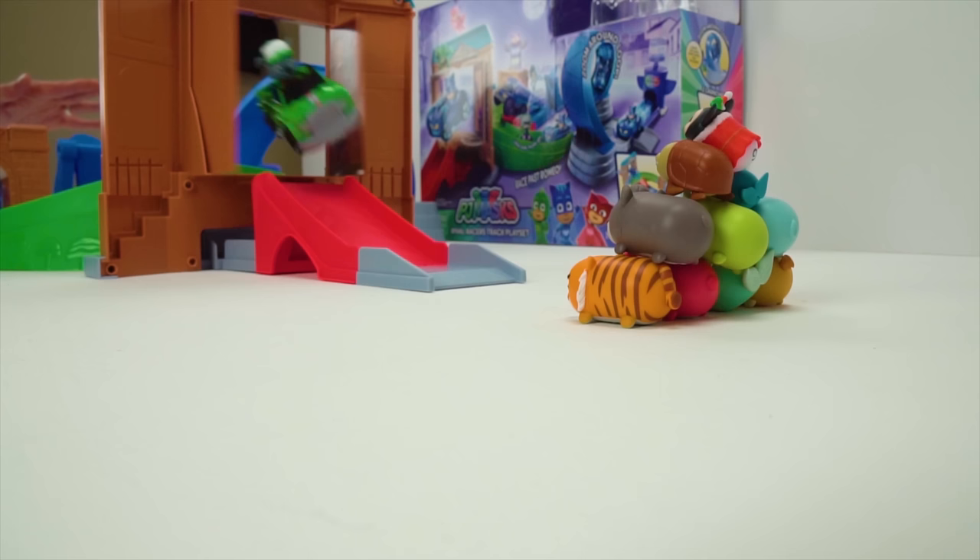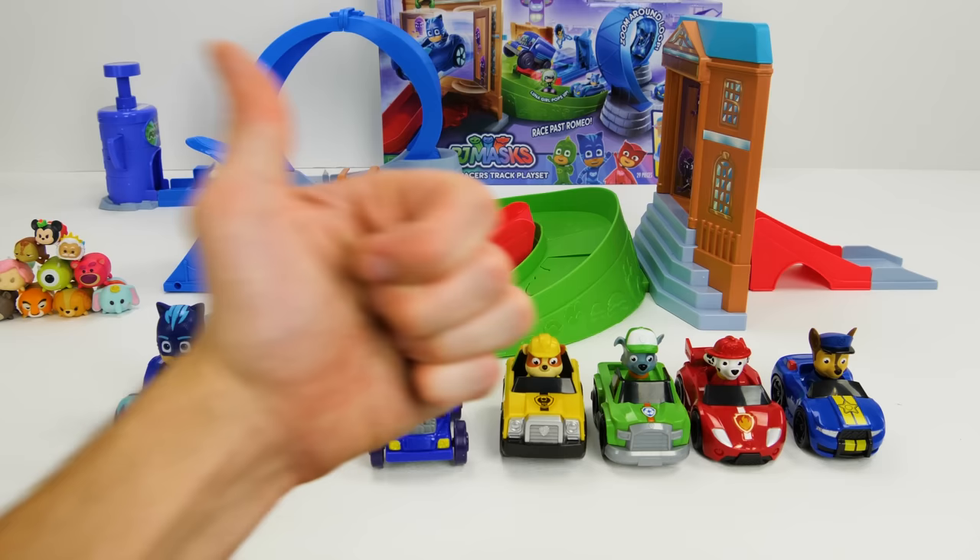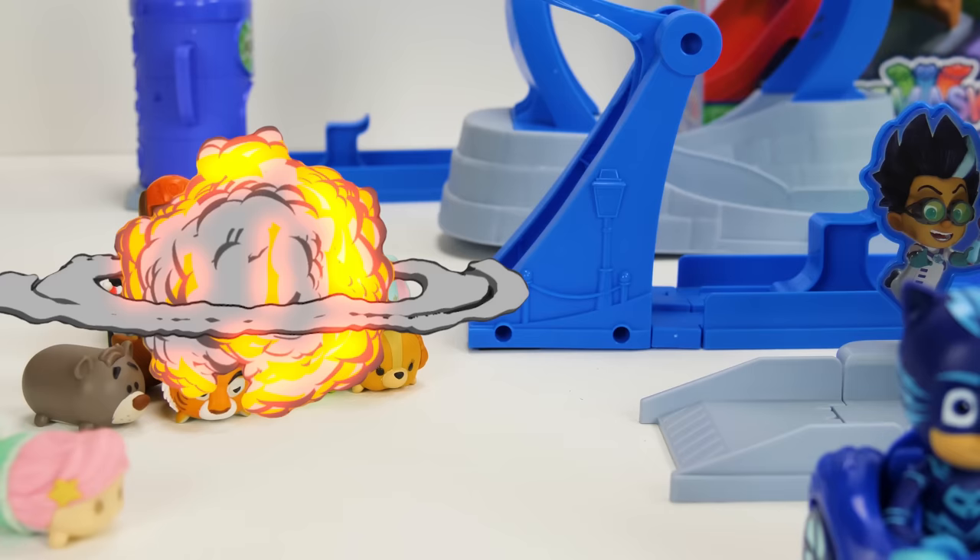Alright guys, I hope you liked the video. If you did, be sure to give it a thumbs up. And wait a minute, where's Zuma? Here I come! Oh my gosh! Hey, I had to knock some Tsum Tsums down too. Zuma!